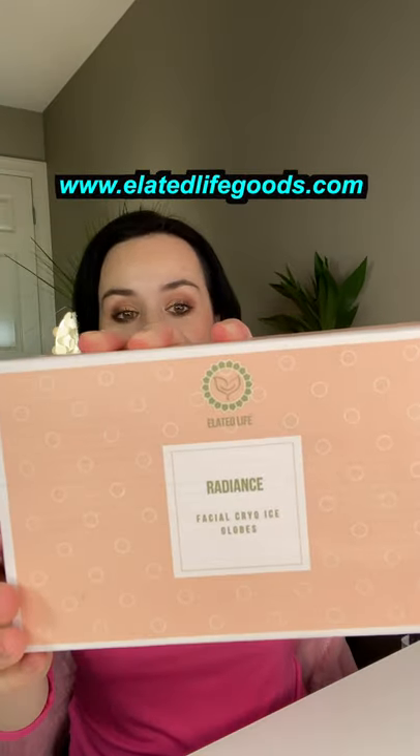In today's video I will unbox a product that will give you glowing, young-looking skin and will bring the spa into your own home. These are the Radiance Facial Cryo Ice Globes. Beautiful, nice peach box — they are by Elated Life. It comes in a container that is freezable.